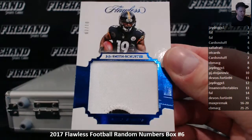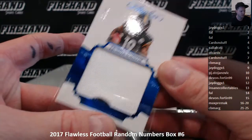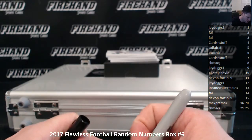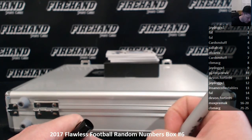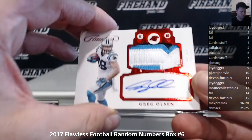7 of 10, JuJu Smith-Schuster rookie jumbo patch, cards and stuff. Greg Olson patch auto, 2 of 10, Frank.